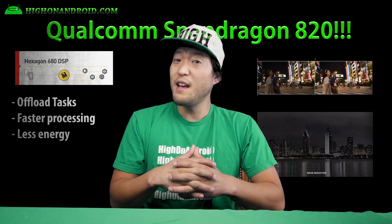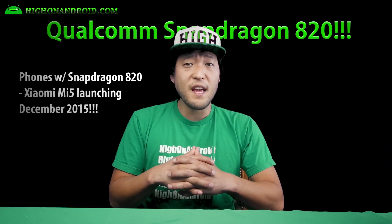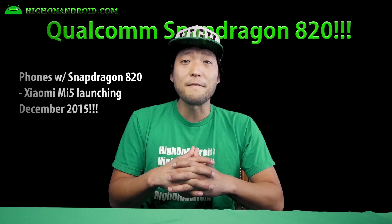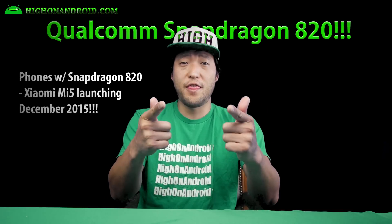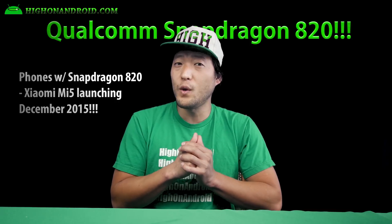Overall, it looks very promising and we'll have to get hands-on one. The company Xiaomi may be launching the first Android device with Snapdragon 820 this year, dubbed Mi5. If they do, we'll be able to get hands-on one this December. What are your thoughts? Do you think Qualcomm will be able to successfully launch the 820 without problems?